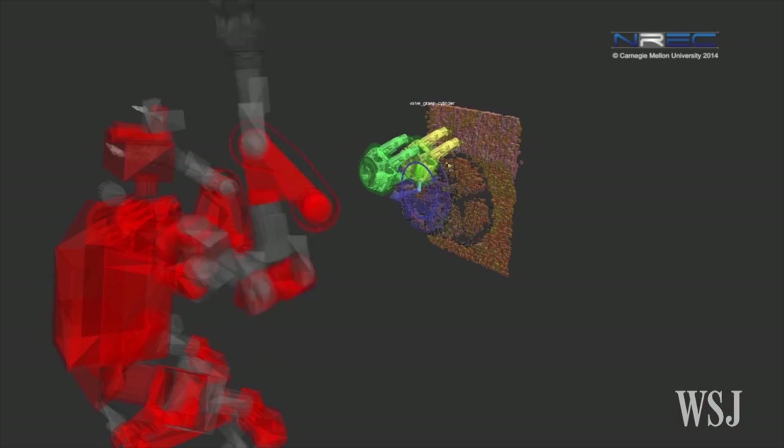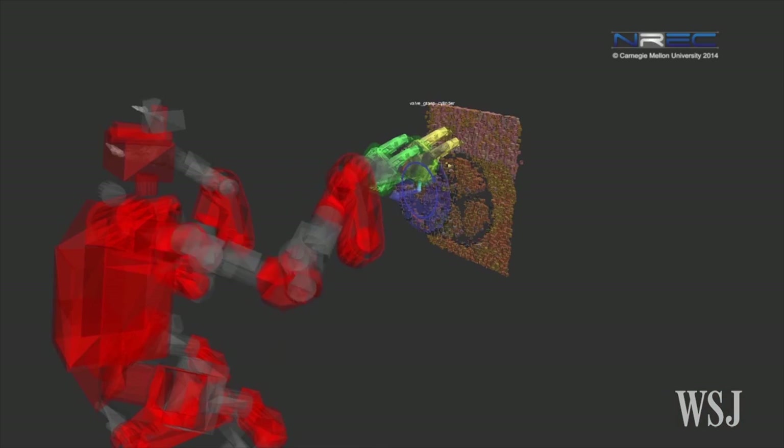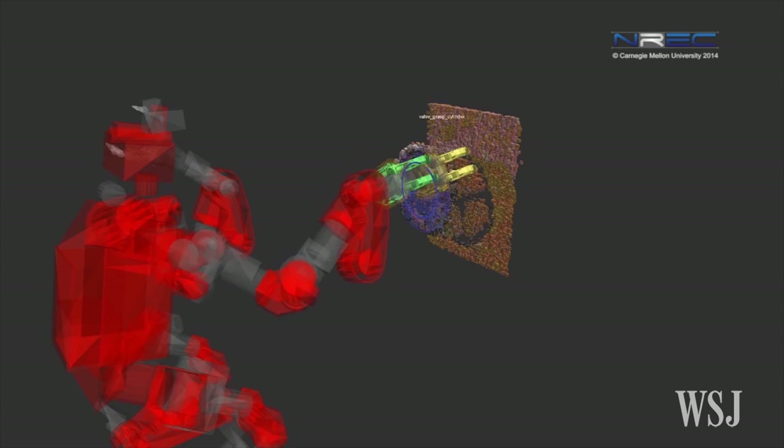We know from recent disasters where people tried to use robots that communications was horribly degraded. So we knew that we needed robots that would be able to do simple functions by themselves.